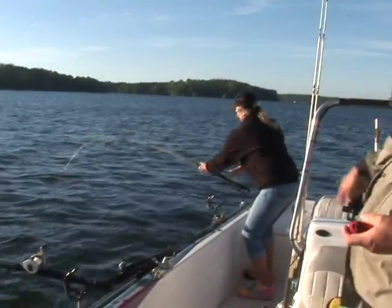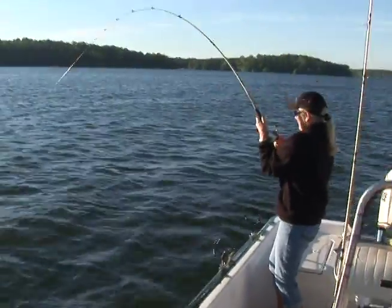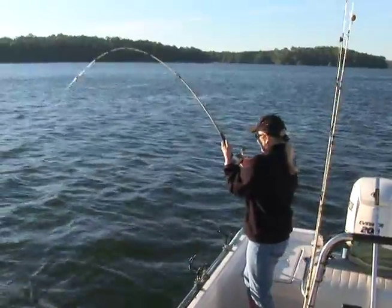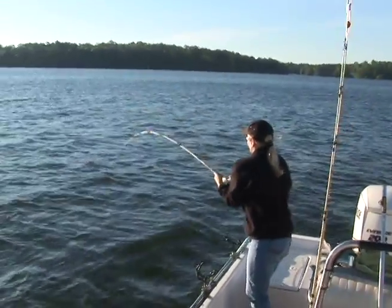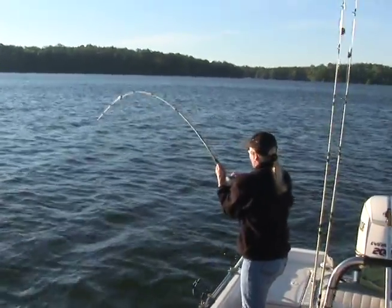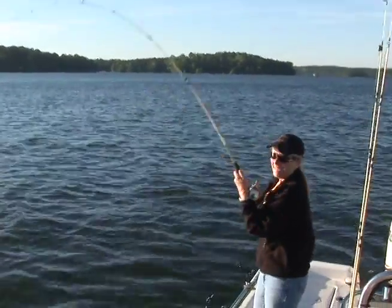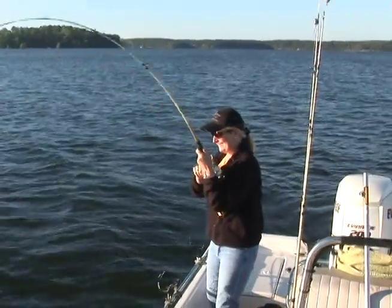There he is — get him, Chris! That's a big bait, that's a big fish. This one's better than the other one — they take off, don't they? This one right here is going to be a little bigger fish, I think, Chris. It's bigger than the other one. I still don't know if I'm going to beat Danny's first fish. Well, I'm just showing off.